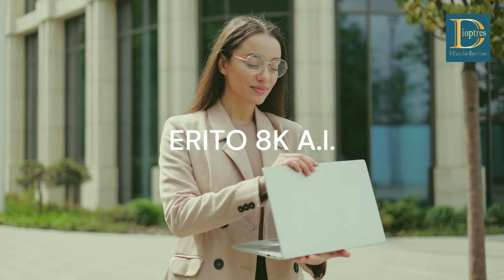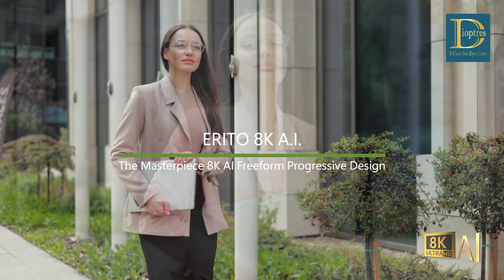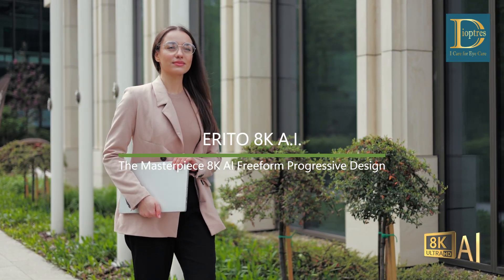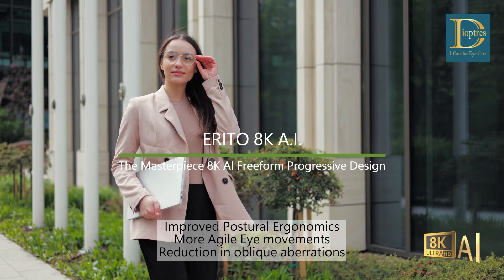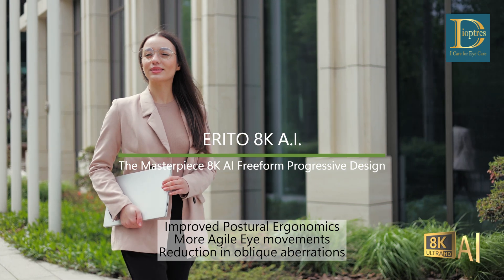Eryto 8K AI, the masterpiece 8K AI Freeform Progressive Design. Improves postural ergonomics, allows more agile eye movements, and results in reduction of oblique aberrations.